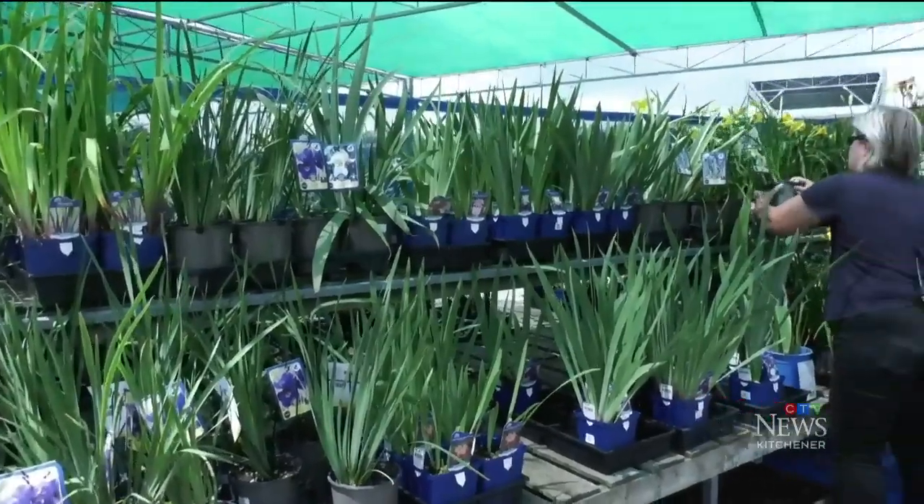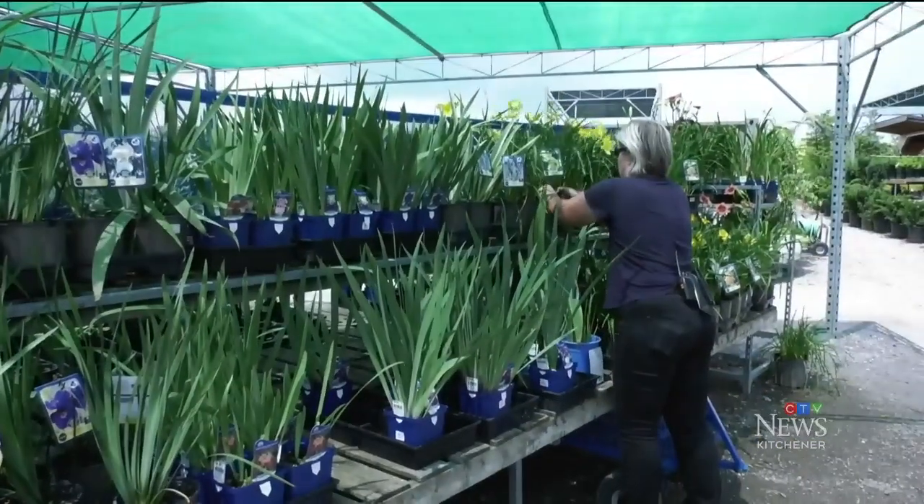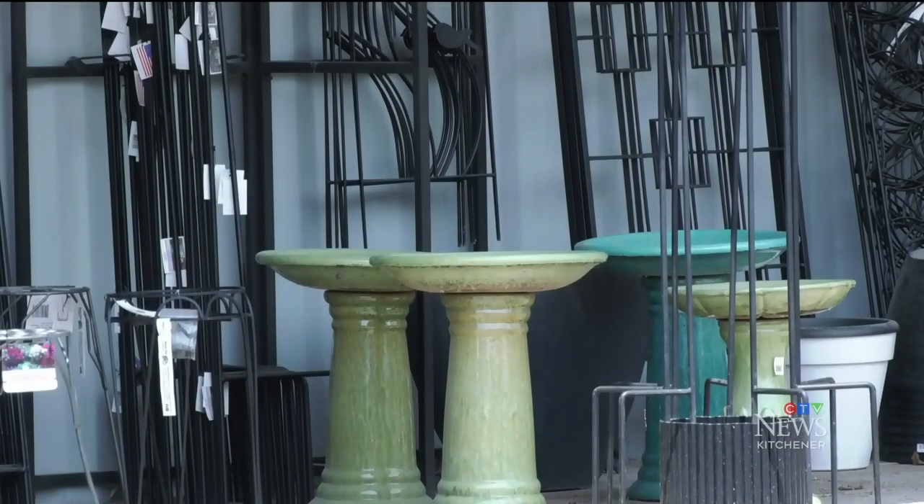Keeping yards tidy and dry will help eliminate them, but if there are too many, over-the-counter traps could be the answer. You can put them out there — it actually attracts the earwigs into the trap and they can't get out.